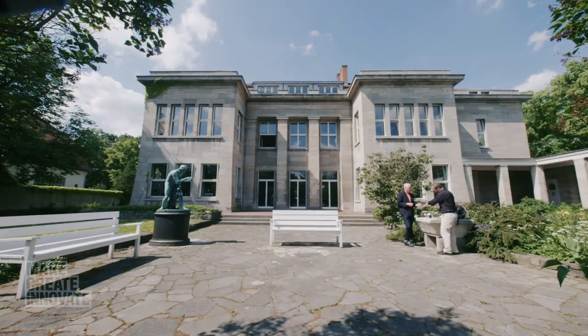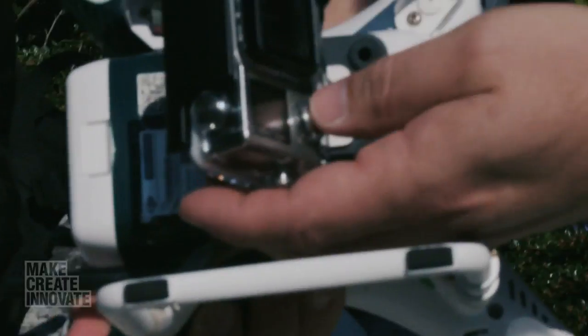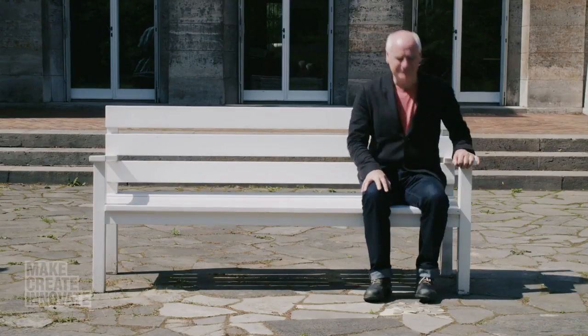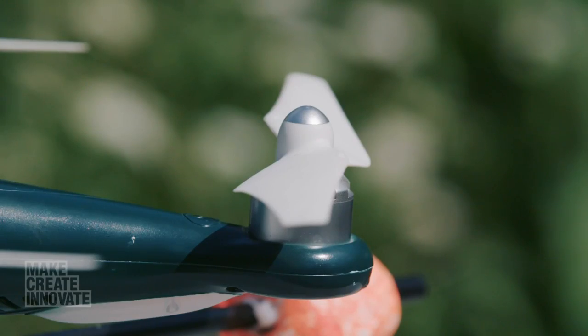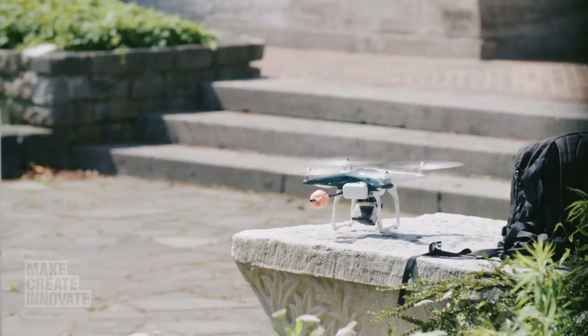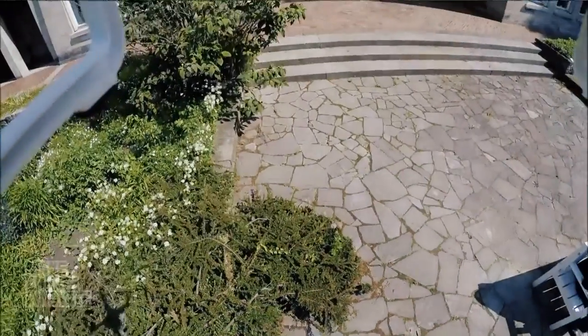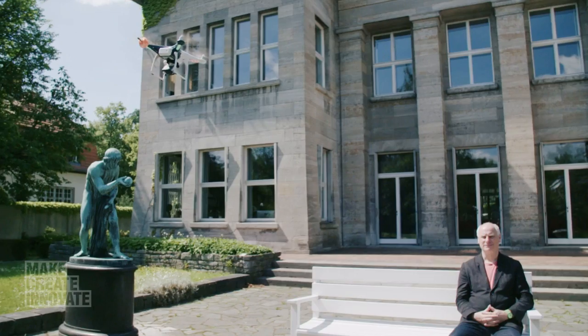Here, in the gardens of the German Archaeological Institute, the challenge was relatively modest: to scan, to capture, a middle-aged man on a bench. Propellers attached, video camera turned on, and the Archeocopter was ready to go. They're obviously used to scanning artefacts that don't move, so I was told to sit still for ten minutes.